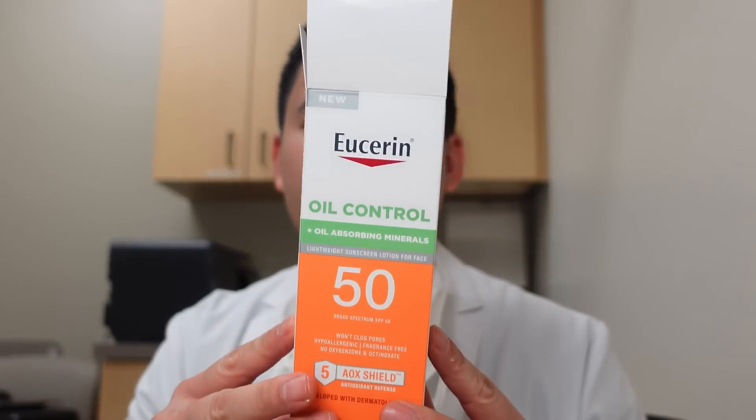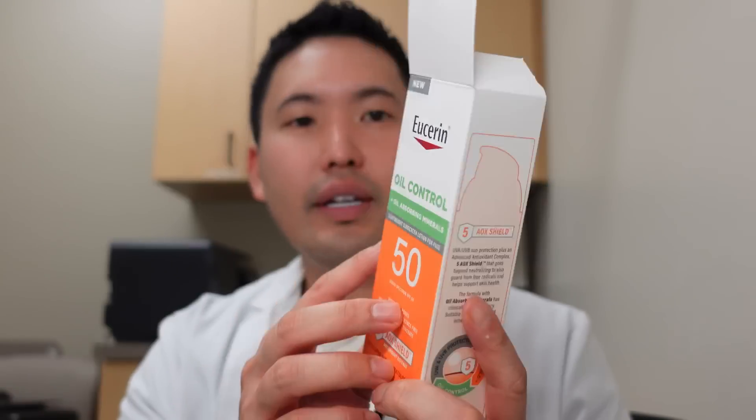This Eucerin has their 5AOX Shield technology — five antioxidants including vitamin E, glycerin, and possibly vitamin C derivatives, though not ascorbic acid. The glycerin is hydrating, and the silica helps absorb oil for a matte finish. It's actually an okay sunscreen — I'm not blown away by it, but it's decent. I'm going to have to think about this a little more before I give it a rating. But it's alright — I'm going to keep using it this summer and let you guys know.